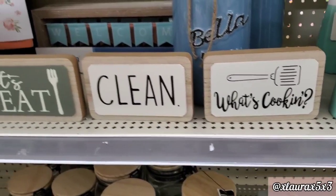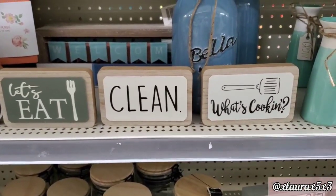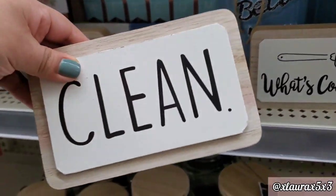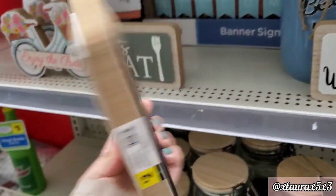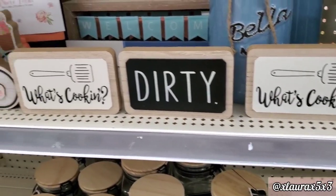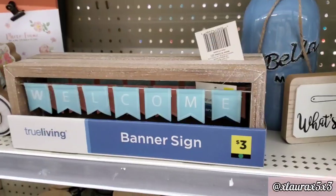These signs are priced at $2. Initially I thought it was three different signs — Let's Eat, Clean, What's Cooking — but then I noticed they are double-sided. So Clean and Dirty is one sign, and Let's Eat and What's Cooking is the other.